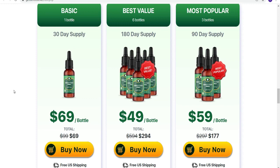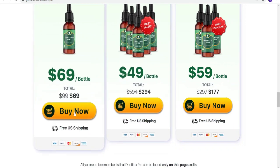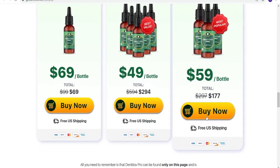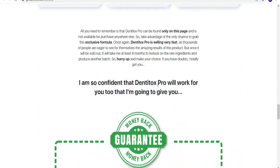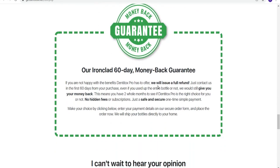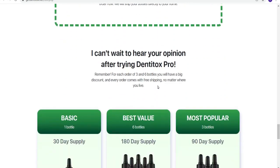You can see the initial results in the first month, but most people have better results after three months of using this product, so keep that in mind. Also, Dentitox has no side effects because it's all natural, meaning anybody can use this product because it's healthy and natural.